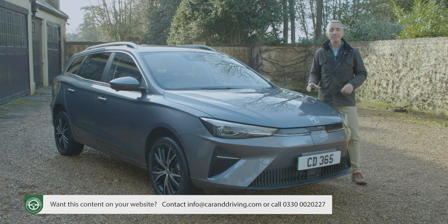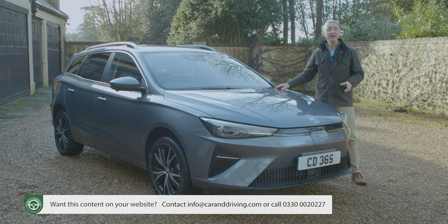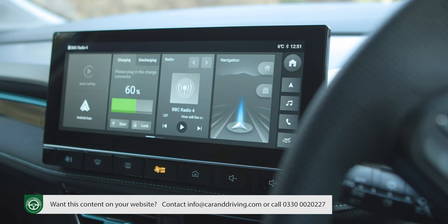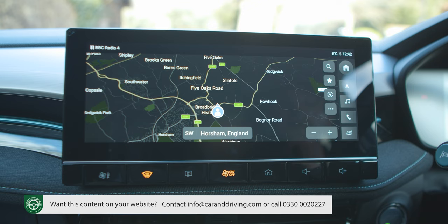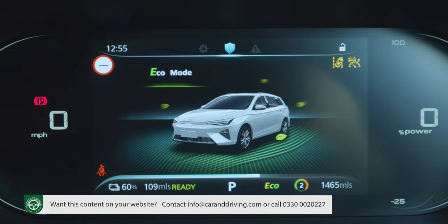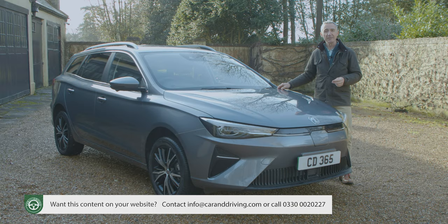There are two trim levels: base SE and Trophy, both with the long-range 61.1kWh battery. Asking prices start at around £30,500 for the SE variant and rise to around £33,500 for the Trophy. SE trim gets you the main things you'll need: a 10.25-inch colour central touchscreen with navigation and Apple CarPlay, Android Auto smartphone mirroring, a seven-inch colour driver's information display in the instrument binnacle, and use of the MG iSmart app.